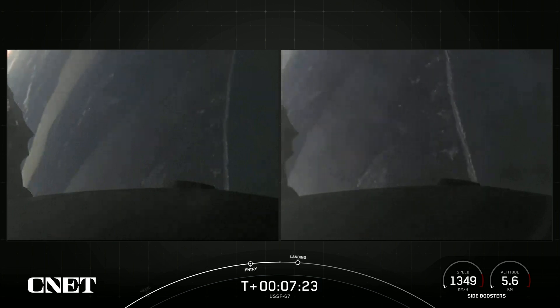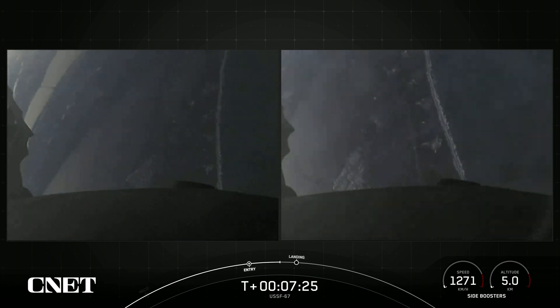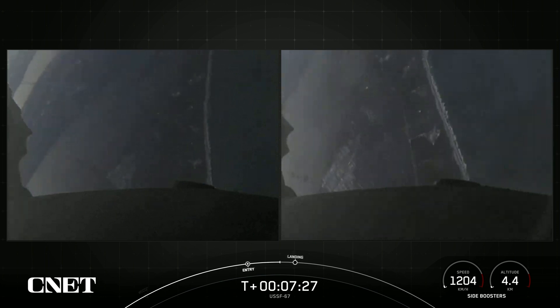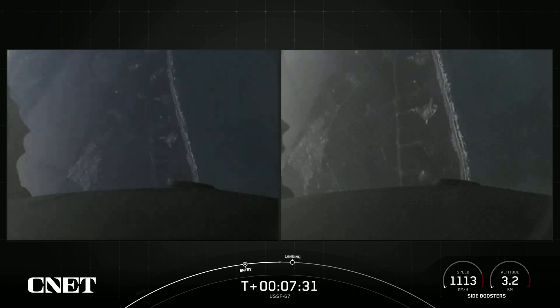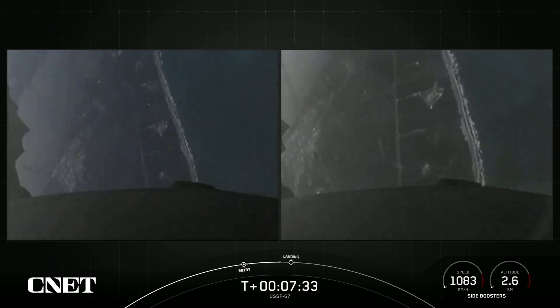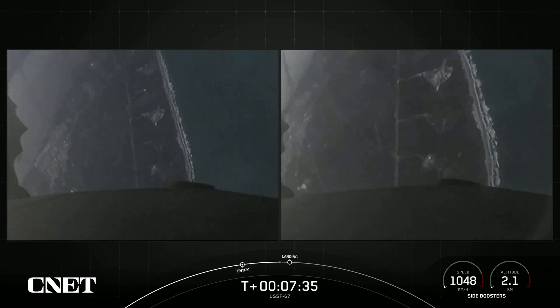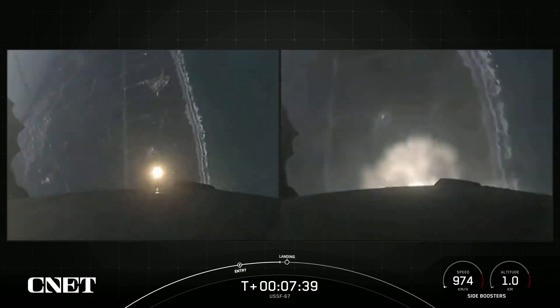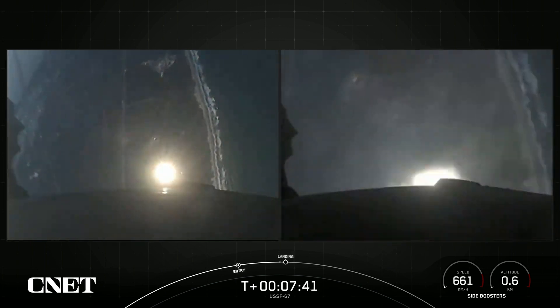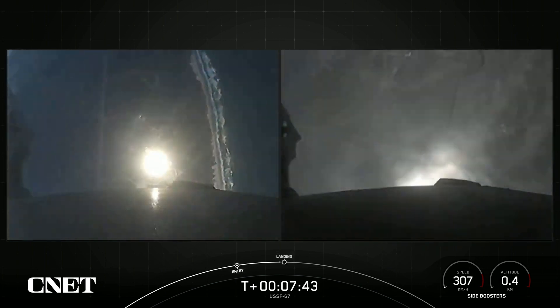Boosters are transonic. That landing burn is coming up in just about 20 seconds or so. The landing burn will last about 20 seconds long. And we are scheduled to land on landing zone one and landing zone two. And there — the landing burns have begun on the side boosters.